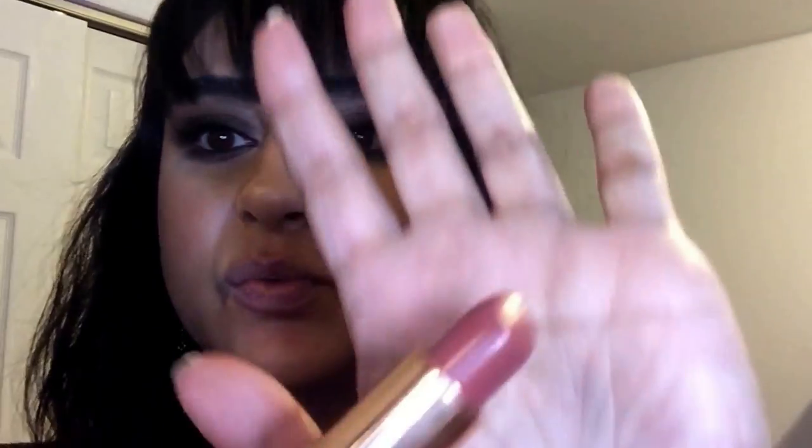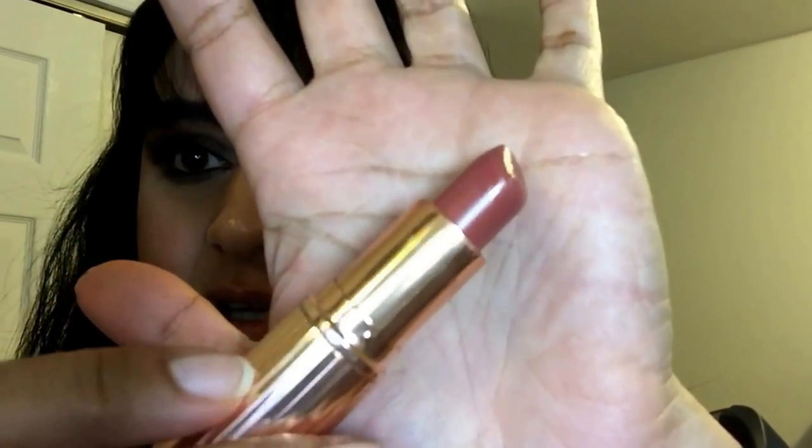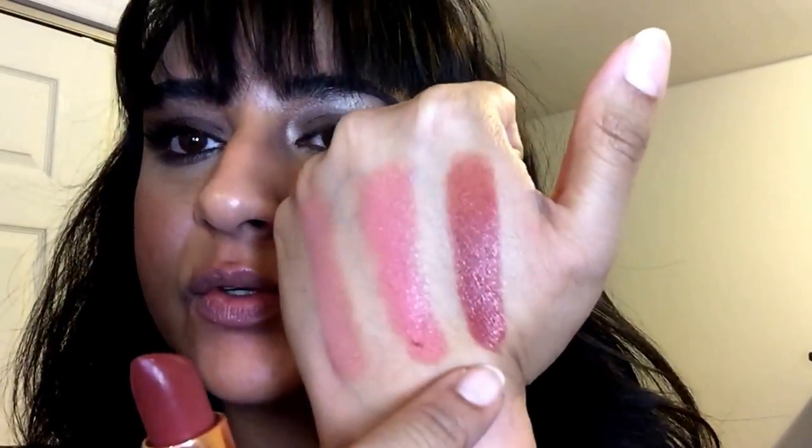Next is Stone Rose, which was one of the first colors I gravitated towards in the Charlotte Tilbury lipstick line. You can see it's much darker than the three pinks and has much more of a rosy tone to it. I usually wear this with Pillow Talk or the Savage Rose lip liner. It's a very easy color to wear as well. There is Stone Rose swatched, what it looks like in the tube, and Savage Rose on me.